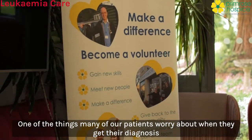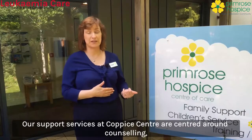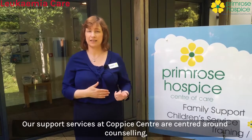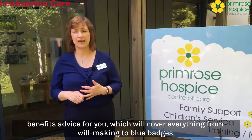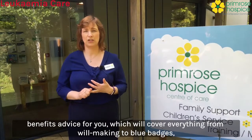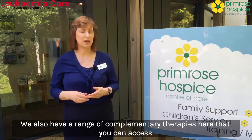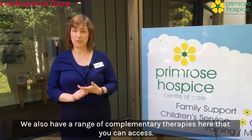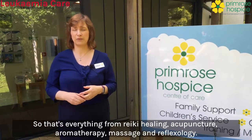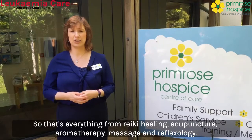One of the things many of our patients worry about when they get their diagnosis is how their loved ones are going to cope. Our support services at the Coppice Centre are centred around counselling, benefits advice for you — which will cover everything from will-making to blue badges — accessing benefits that you may now be entitled to. We also have a range of complementary therapies here that you can access: Reiki healing, acupuncture, aromatherapy, massage and reflexology.